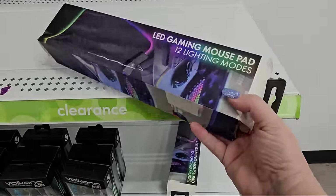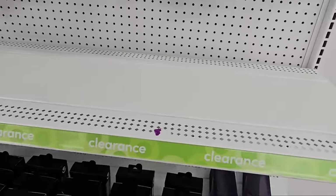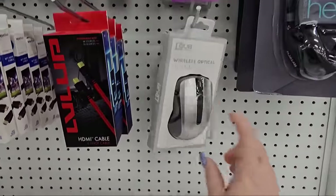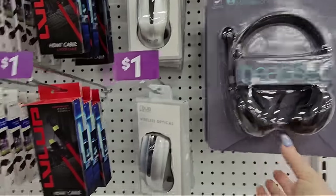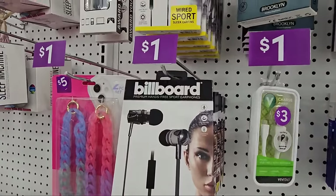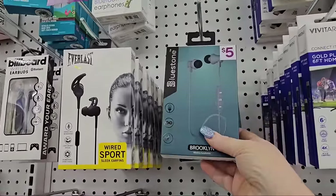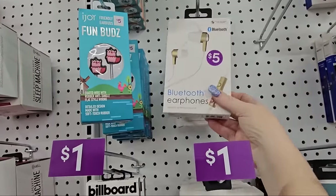We have this LED gaming mouse pad with twelve lighting modes for a dollar — but I'm not sure if it's in the wrong place. An optical wireless mouse for a dollar — that's interesting. Here are some headsets — the two-ear ones are a dollar. Some charging cables. Some fitness earphones — here's a pair that are five dollars but they're in the dollar section, so they've got to be reduced.